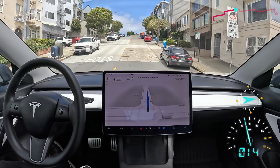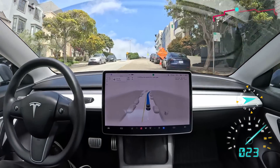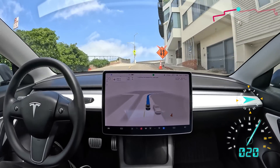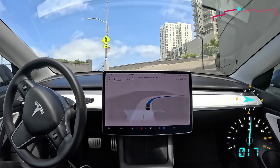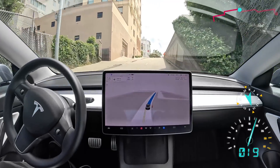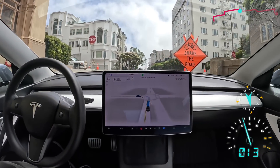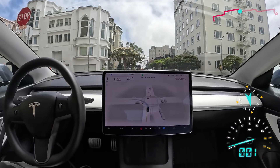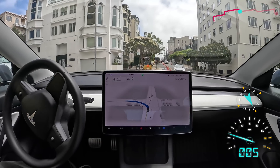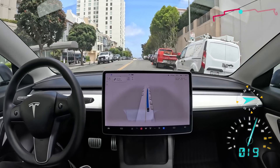Now we're going up this very steep road. There's a road work ahead sign, so that could potentially present some challenges depending on what type of road work they're doing. Doing a very good job here — some knocked over construction signs. Now we have to make a left turn onto Chestnut. Oh, there's the construction — doesn't seem to really be impacting us. It's creeping very carefully. There's someone also trying to make a right on the other side. Very good. I'm impressed.